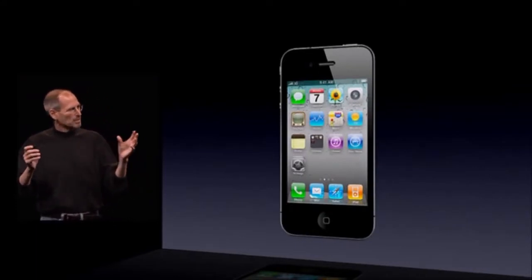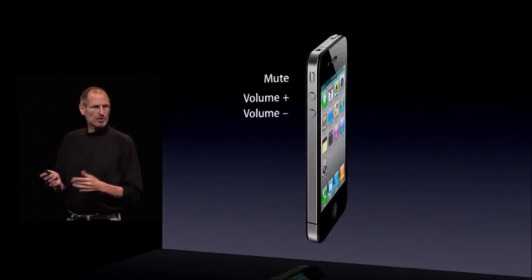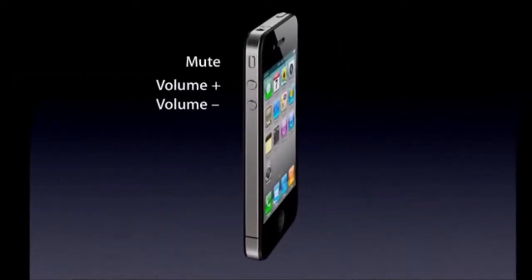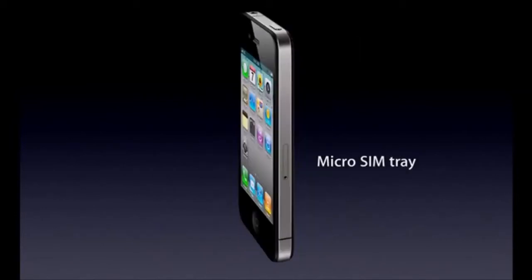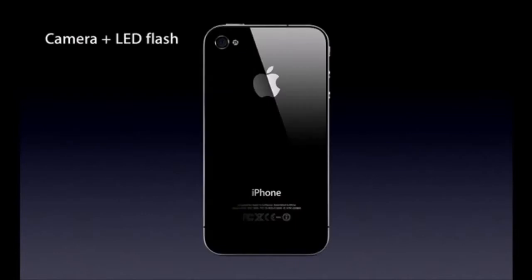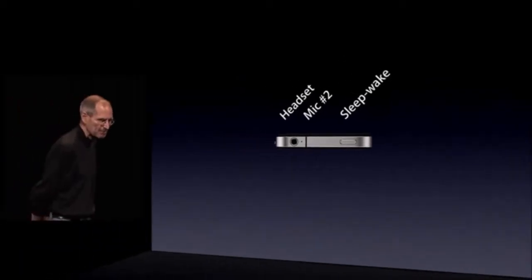Let me point out a few of the external things on it. Here are the volume controls — volume up, volume down, and mute. On the front, we have a front-facing camera, the receiver, and the home button. We have the micro-SIM tray. We have a camera and an LED flash on the back. At the bottom, we've got the microphone, the 30-pin connector, and the speaker. On the top, we've got the headset jack, a second mic for noise cancellation, and the sleep-wake button.